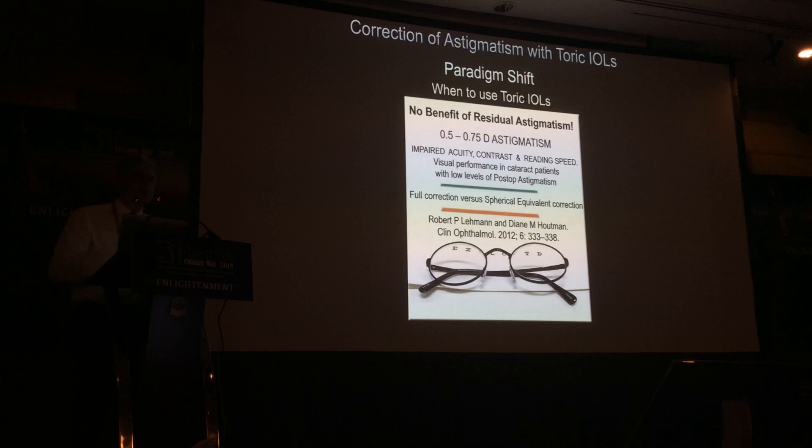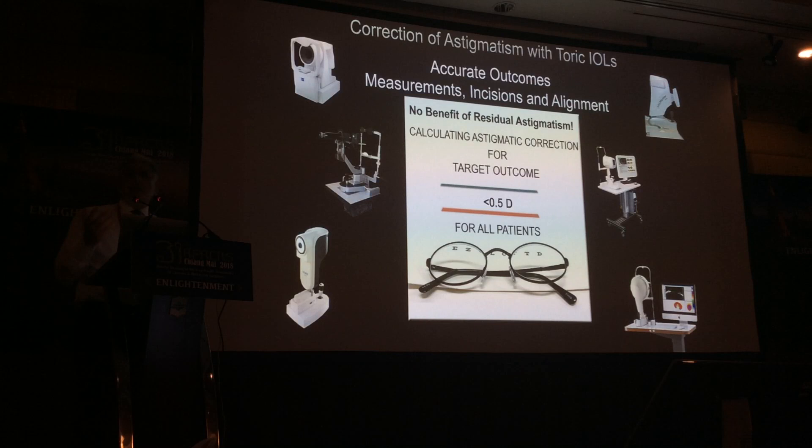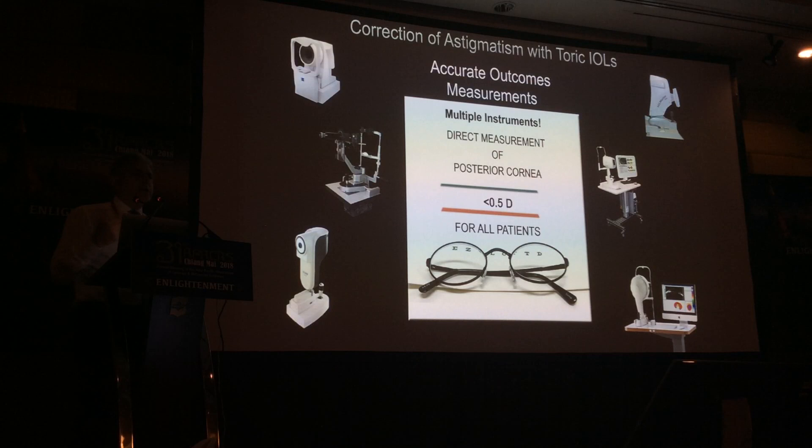If you're going to use toric lenses in about 48% of cases, you need accurate outcomes. For accurate outcomes, you need to consider three things: measurements, incisions, and alignment. I'll talk about each of those topics in turn.